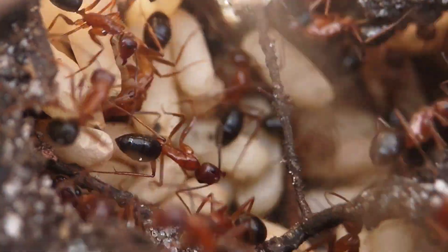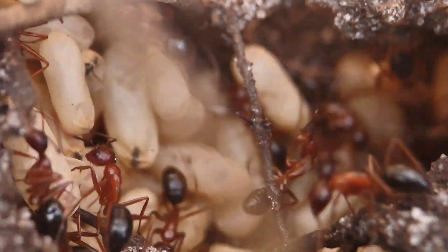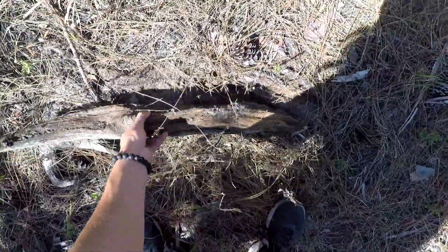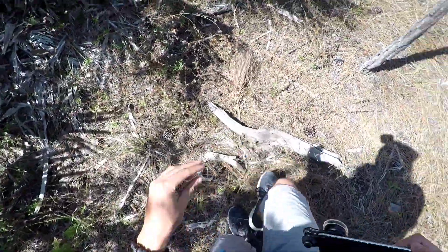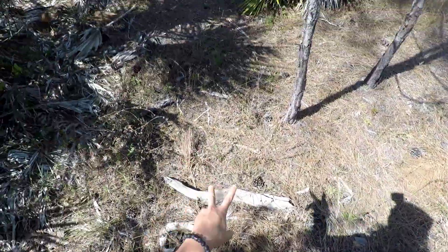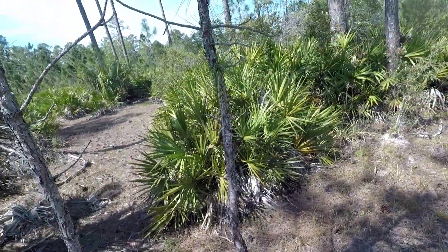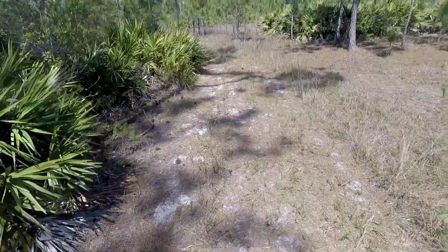There they are. Hopefully they can get away, but I'm going to get out of here before I start getting obliterated by these fire ants. Damn invicta. Crazy that those two were nesting so close to each other and hadn't fought until just now — although maybe they do get into some skirmishes from time to time.